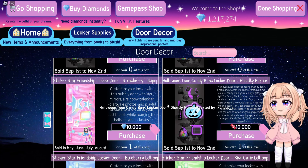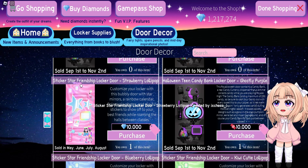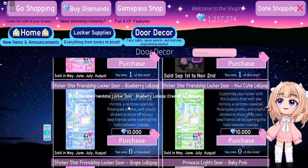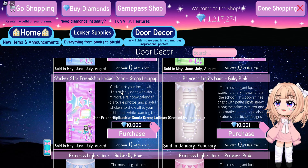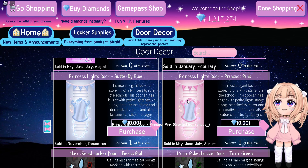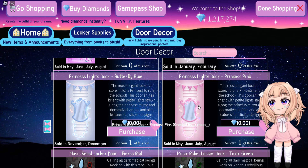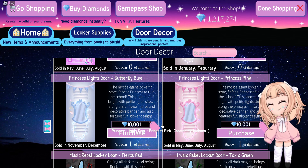For the locker doors that will be coming back on sale, we'll have the Sticker Star Friendship Locker Door. It'll come in Strawberry Lollipop, Blueberry Lollipop, QE Cutie Lollipop, and Grape Lollipop. The Princess Lights Door in Princess Pink will also be coming back on sale. Personally, this is one of my favorite locker doors ever. I hope we can continue using these in Campus 4.